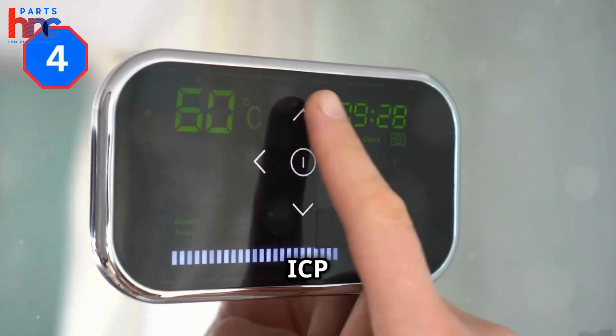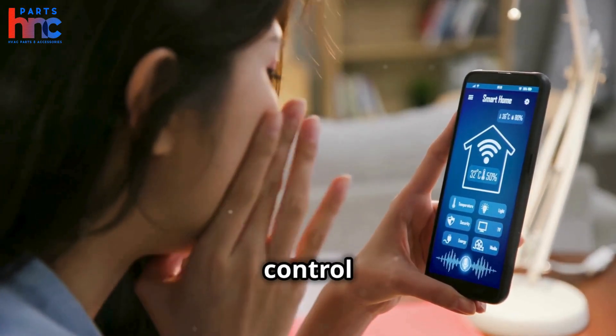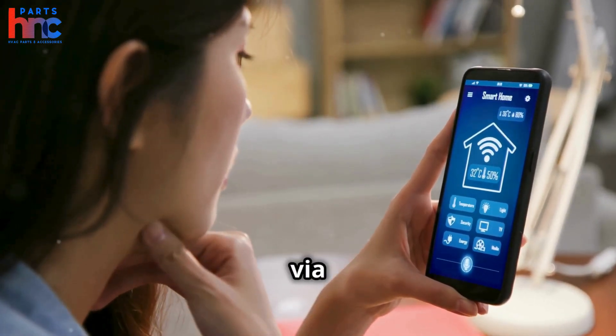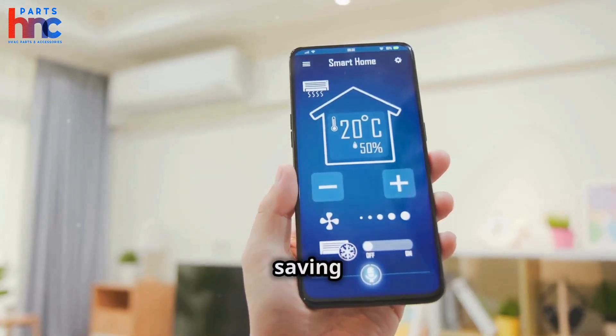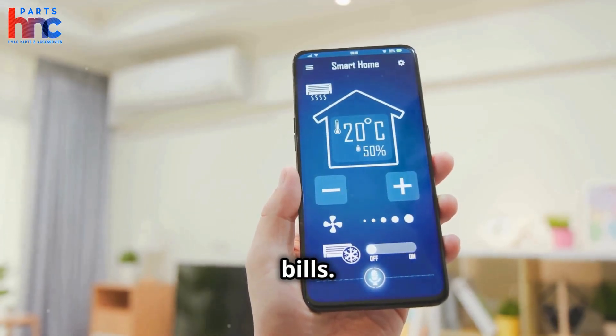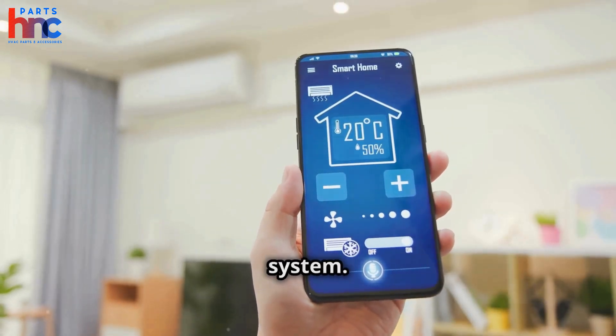Our fourth product is the ICP SmartComfort Thermostat. This smart thermostat allows you to control your home's temperature remotely via a smartphone app. It learns your schedule and preferences to optimize heating and cooling, saving you money on energy bills. Its user-friendly interface makes it easy to program and monitor your HVAC system.